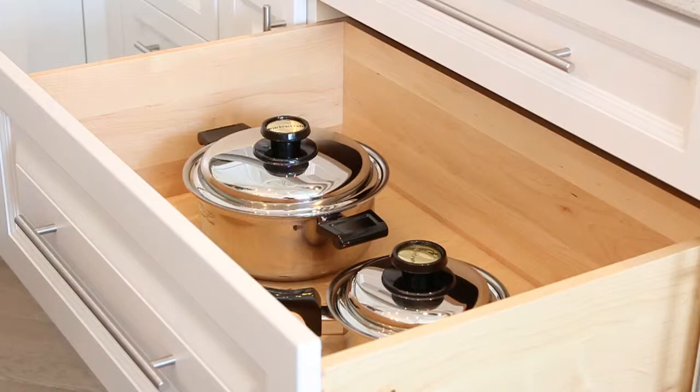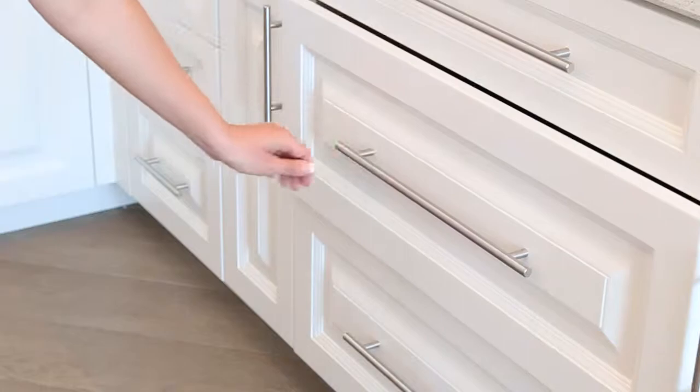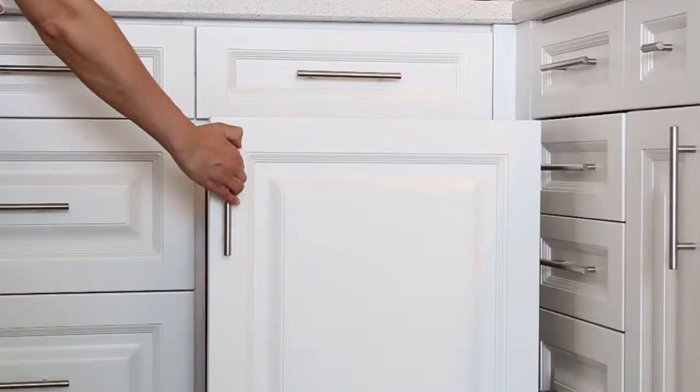Pot drawers are no longer a luxury item — they are a necessity in every kitchen. They allow everything to be seen at once without any bending down and fighting through over-stuffed cabinets.